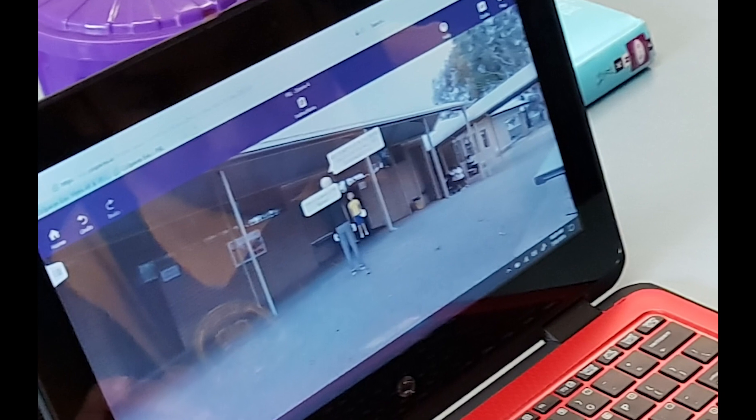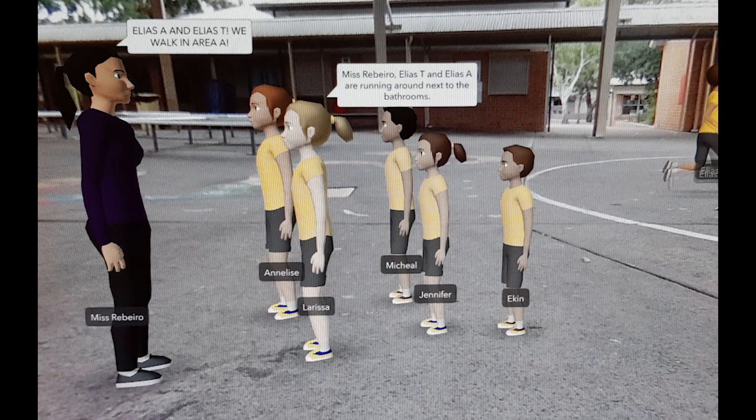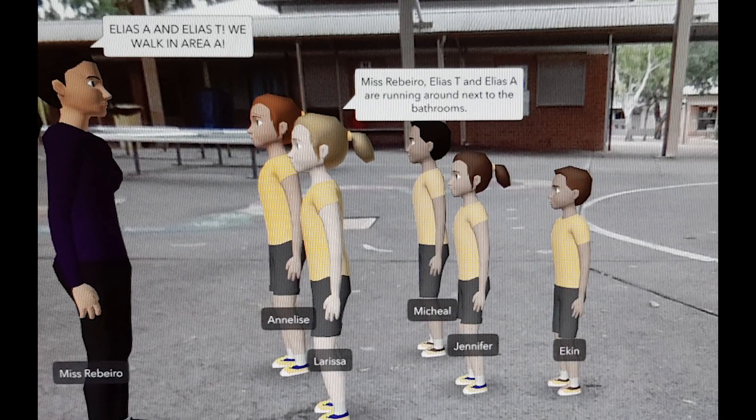I liked putting the people in and imagining what they would say. I liked putting in sometimes bad behaviour because you wouldn't normally be allowed to do that. We could do things in virtual reality that we would not be allowed to do in real life. I think this is a good way to show it so people could see what it looked like. Sharing information this way could be helpful to other students.